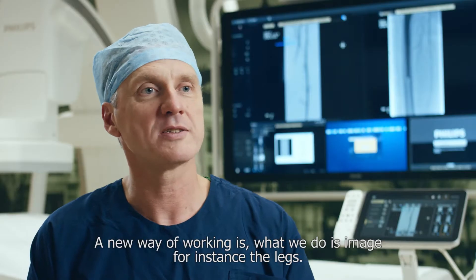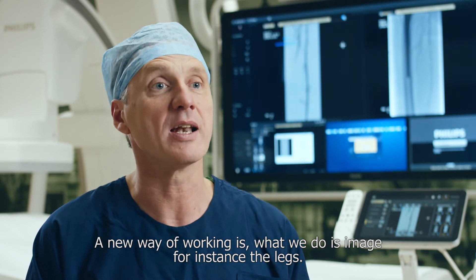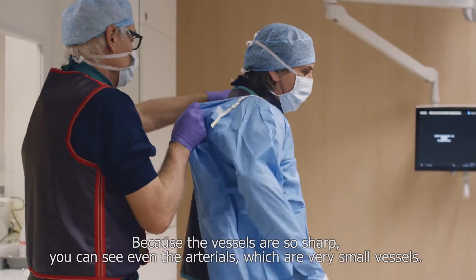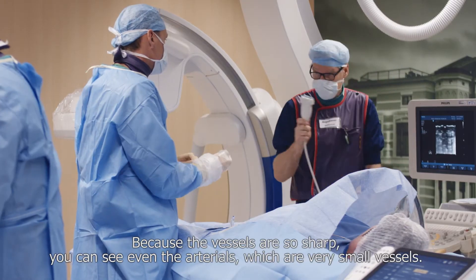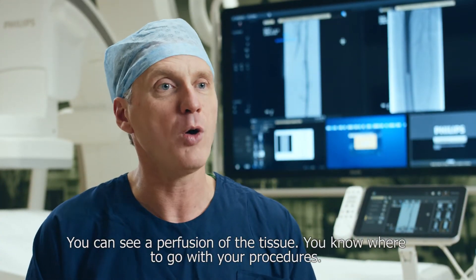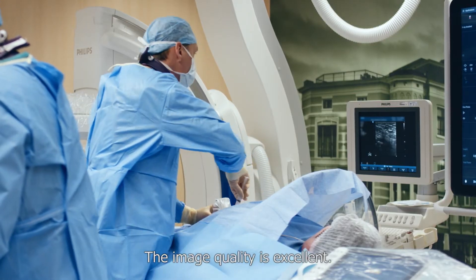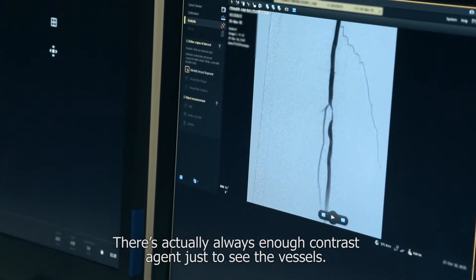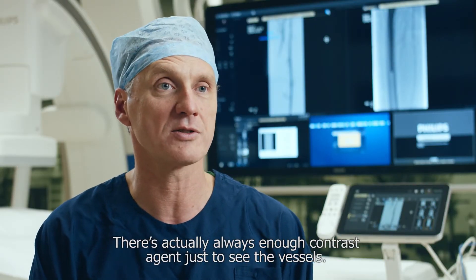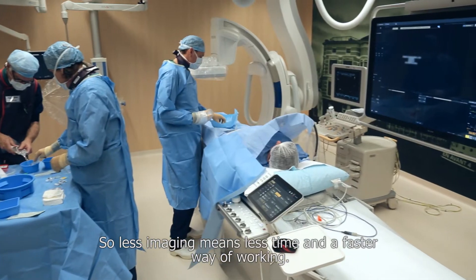A new way of working is, for instance, imaging the legs. Because the vessels are so sharp, you can see even the arterioles — just very small vessels. You can see the perfusion of the tissue, so you know where to go with your procedure. The image quality is excellent, and there's always enough contrast agent to see the vessels, so less imaging means less time and a faster way of working.